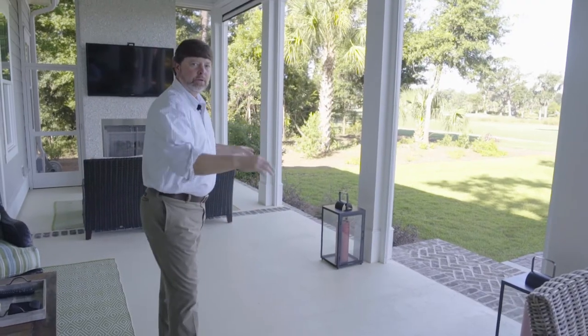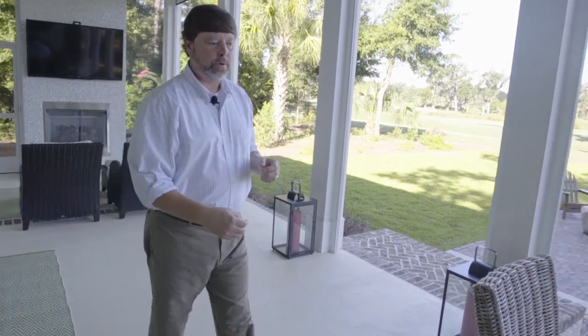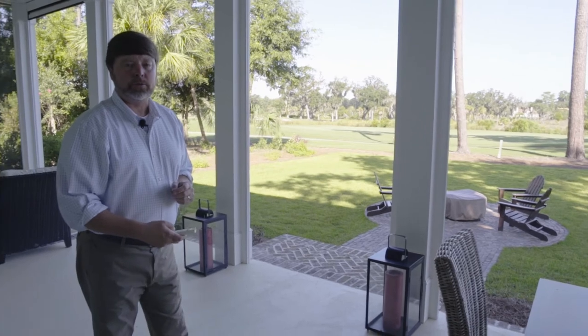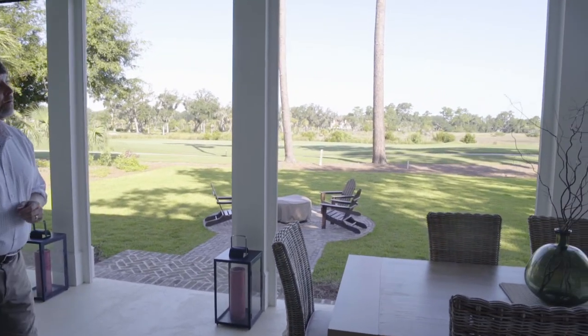We did fixed screens on each end of the porch and opened up the back to allow light in. When you want to enjoy the porch, we installed phantom screens, which are roll-down retractable screens. You come out, pick up this handy remote, and there we go.